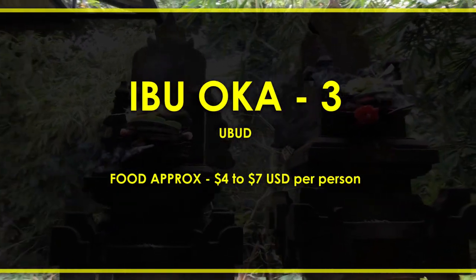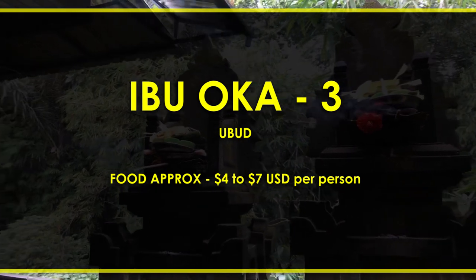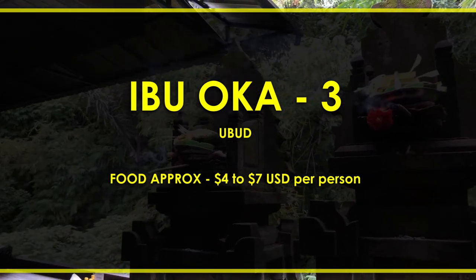Grab a bite at Ibu Oka number three. For more on places to eat, you can check out our lunches video. But we wanted to give you a small taste of one of Sheldon's must-go-to spots.